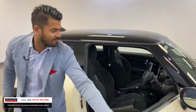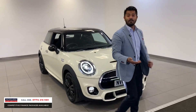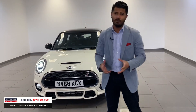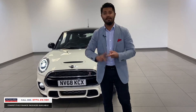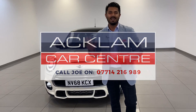£16,990 — or £990 deposit and £259 a month on a four-year PCP. Beautiful example, full service history, cracking car with lots of power and the wow factor. My name's Joe — my number's on the bottom of the screen. Give me a call, drop me a text or WhatsApp and I'll get back to you as soon as possible. Thanks for watching, bye bye!